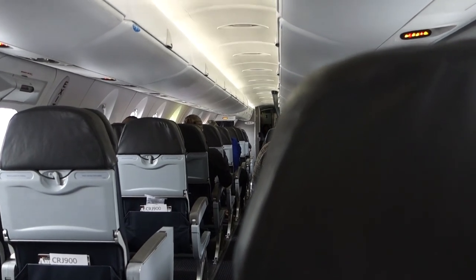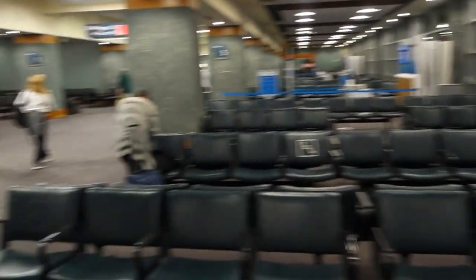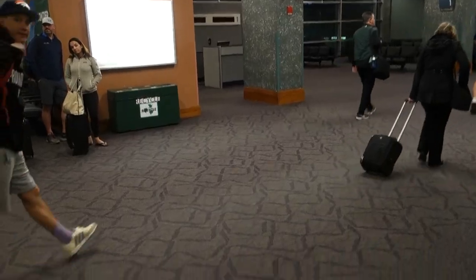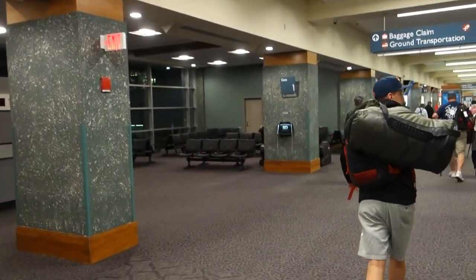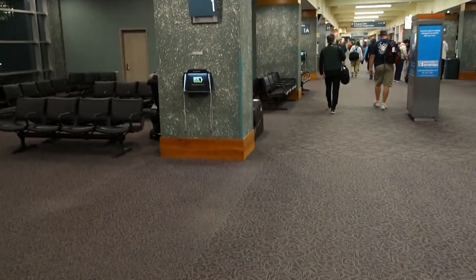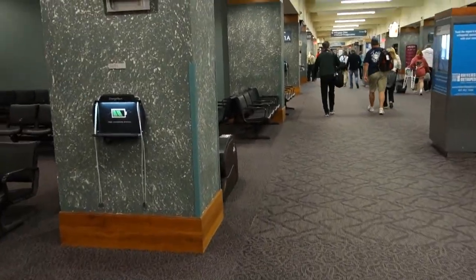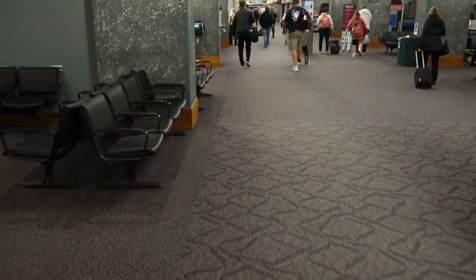Just waiting for clearance to take off from TF Green Airport. Welcome to Providence — a little slow here in the airport. It is about 12:30 in the morning. This airport actually closes overnight — I think we may be one of the last flights in. Just going to go to baggage claim, get the bags, hopefully it won't be too long, and get right out of here.